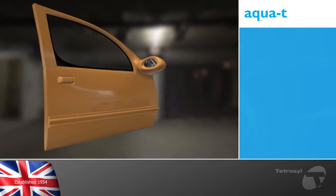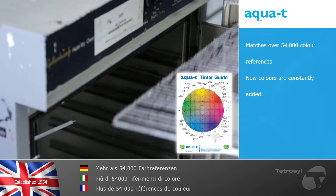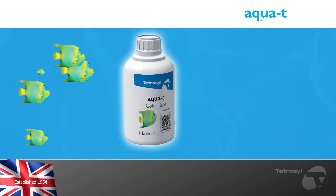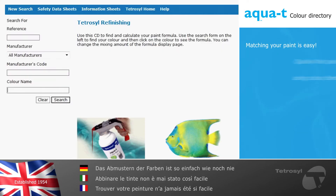Our unique 64 tinted system currently matches over 54,000 color references. New colors are constantly added to the database after being identified and accurately reproduced in our laboratories. Matching your paint color couldn't be easier. Exact paint formulations are easily obtained using our AquaTea color directory software.